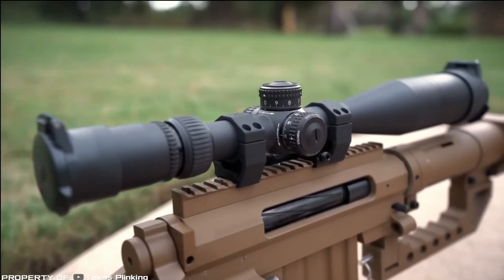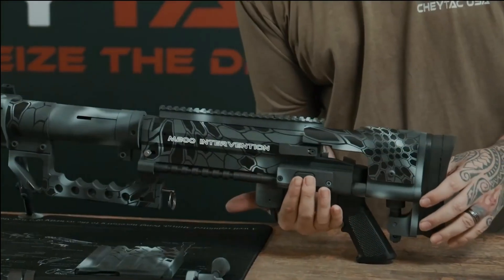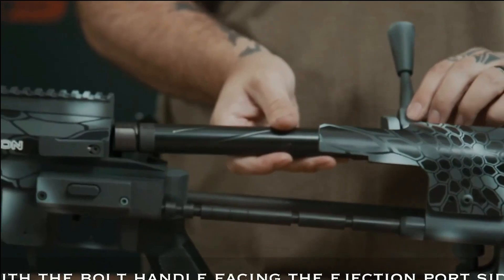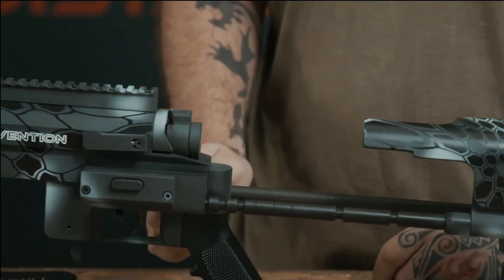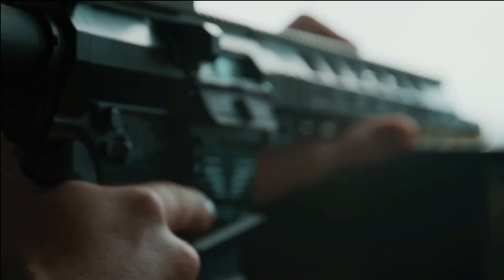temperature, and atmospheric pressure, the M200 ensures effective long-range shooting. The rifle's design allows for easy disassembly, with a detachable barrel for convenient transportation and storage. Its collapsible stock slides forward, locking in place for enhanced stability. However, it is worth noting that the base configuration of the rifle comes with a price tag exceeding $10,000.